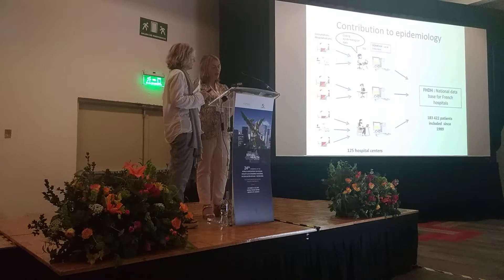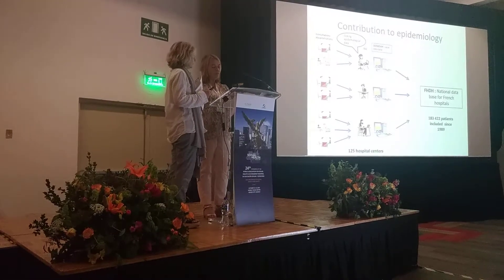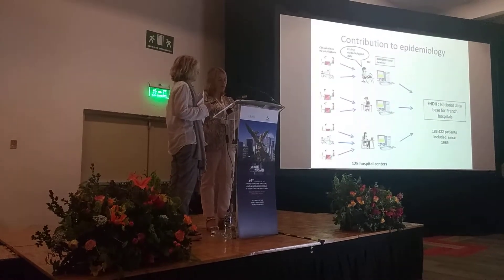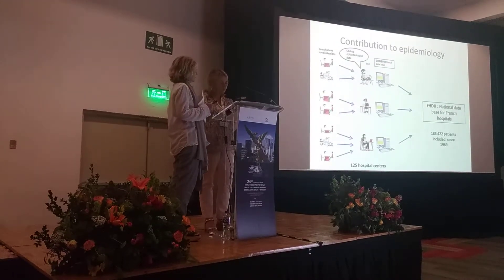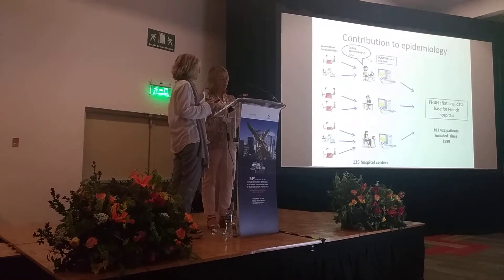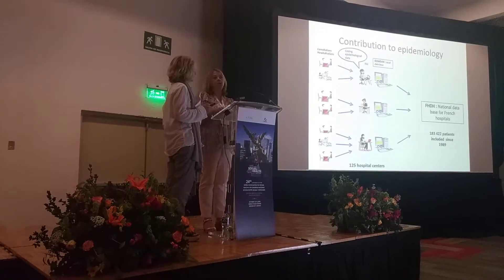The FHDH, the French Hospital HIV Database, was set up in 1989. To date, there are about 184,000 patients from 105 hospitals in the database. The main objectives are to study therapeutic strategies, morbidity and mortality, and the impact of infection or treatments.